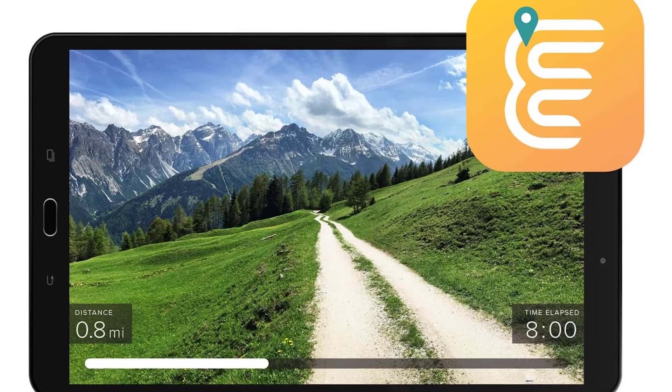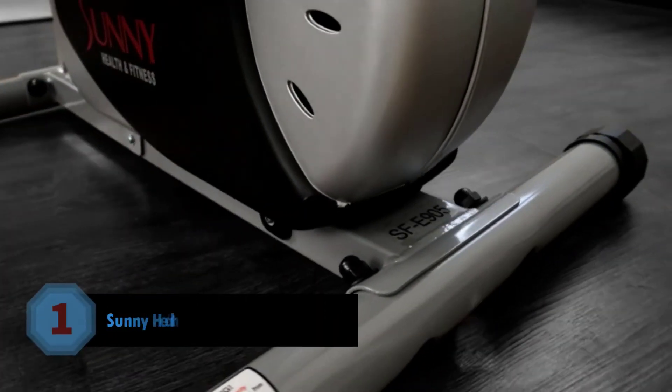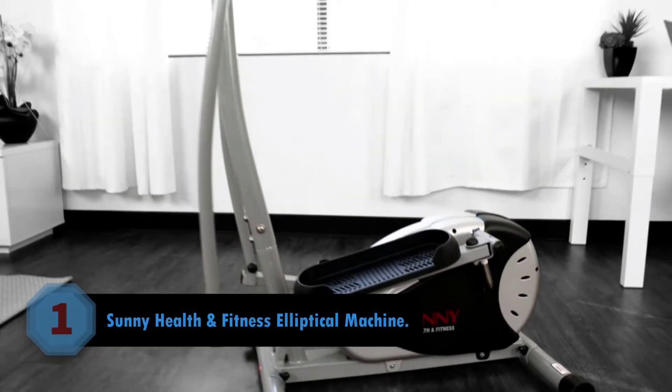The Run Social app provides you with 19 virtual training locations and 27 routes from around the world.